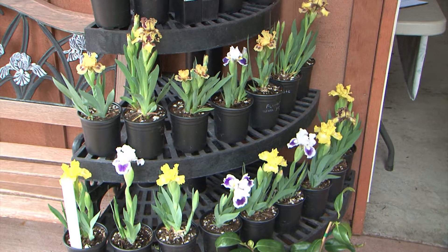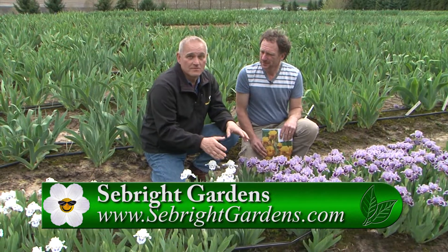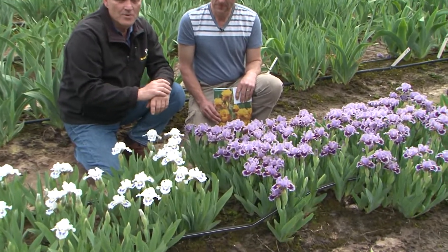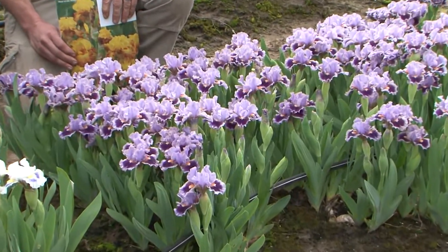They also have potted dwarfs for sale here at the garden, sold through Seabright Gardens. For more information, go to gardentime.tv and they'll link you over to both Mid-America Garden and Seabright Gardens. Thomas, always a pleasure — thank you!